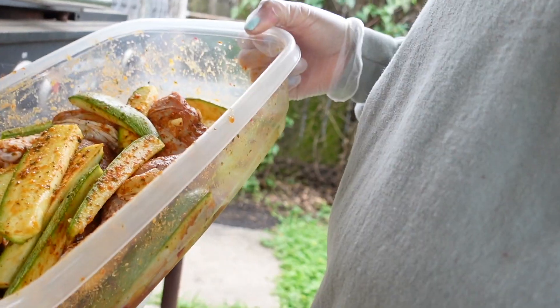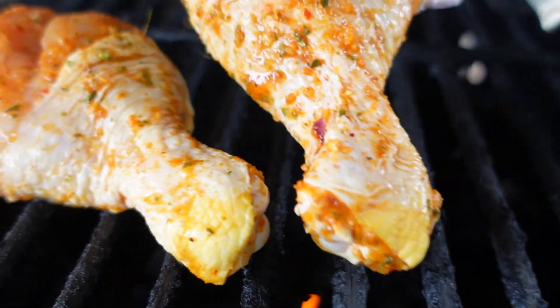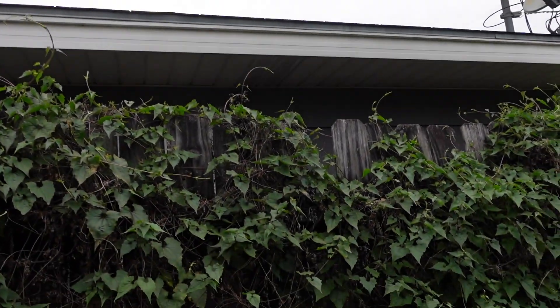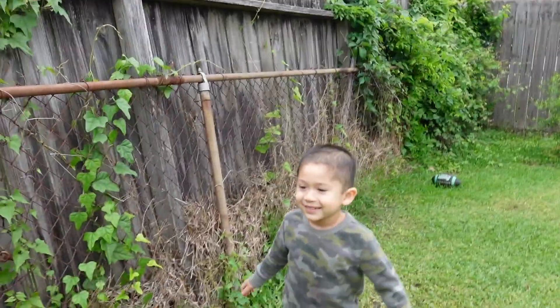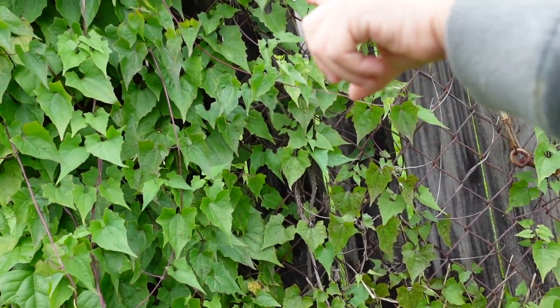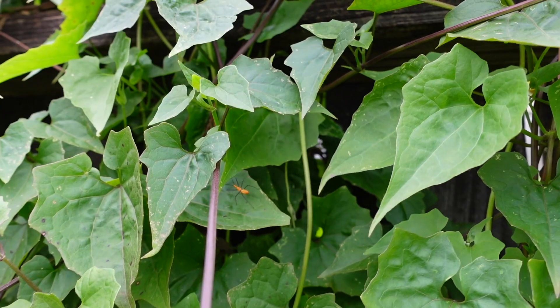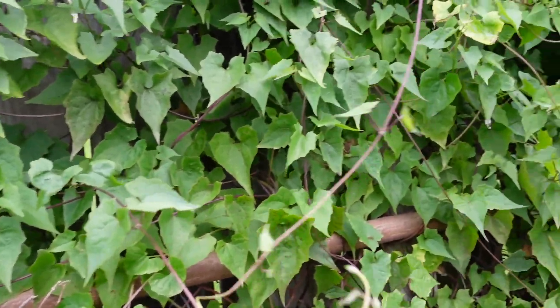I put my chicken in foil after a little while so it doesn't burn, and now I'm going to cook the rest of my chicken and veggies. Me and Malachi like to come outside and look for bugs. I tell him he has to be really quiet and look for them — it's fun. We're searching under leaves together.